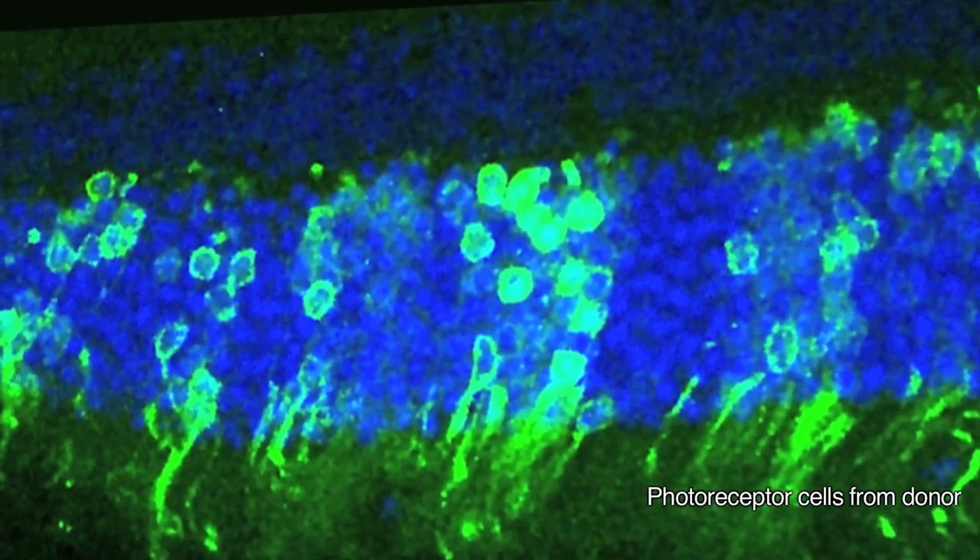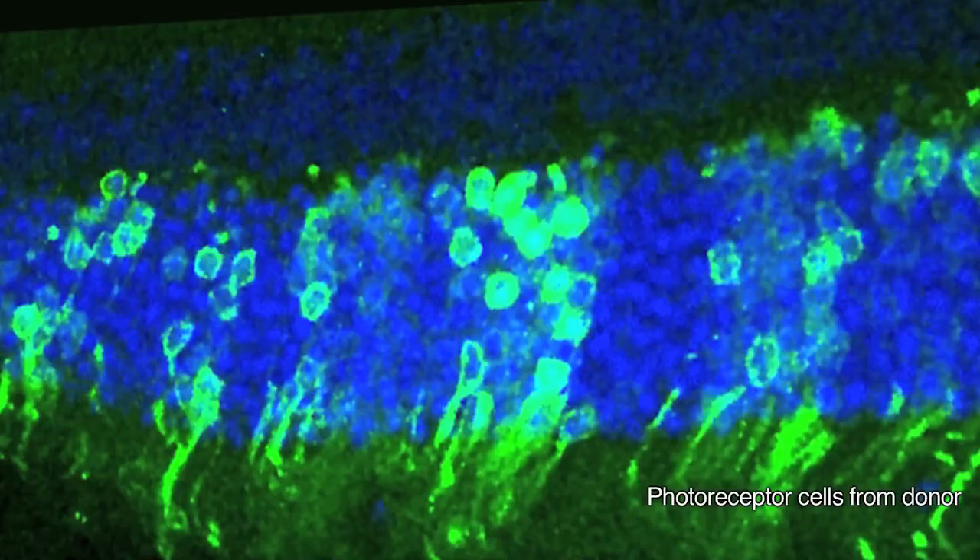There are still a number of steps that need to be taken before we can apply this to humans. The most important step is to transplant stem cell-derived photoreceptor cells rather than cells obtained from a donor retina. We also need to be able to transplant cones as well as rods, because cones are very important for human vision, and we need to optimise our ability to transplant cells into very degenerate retina. These are steps we're working on that may take five to ten years to achieve.